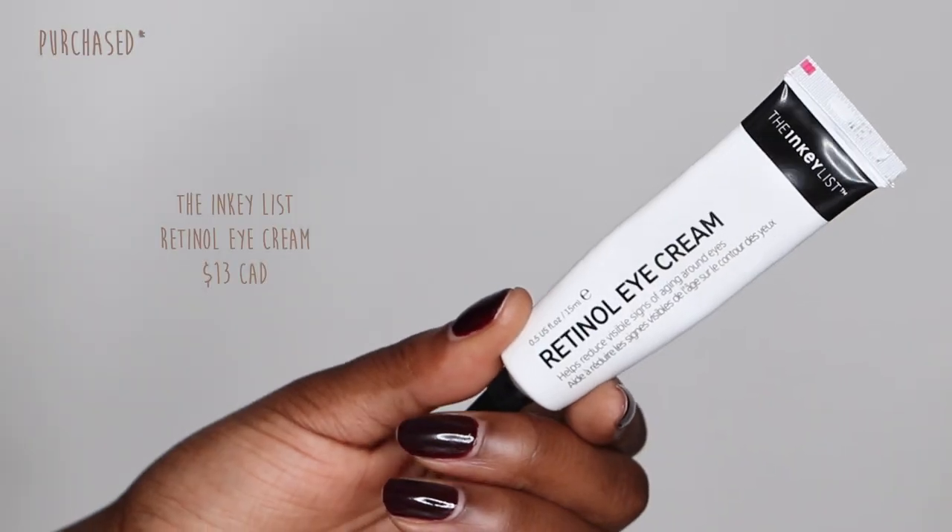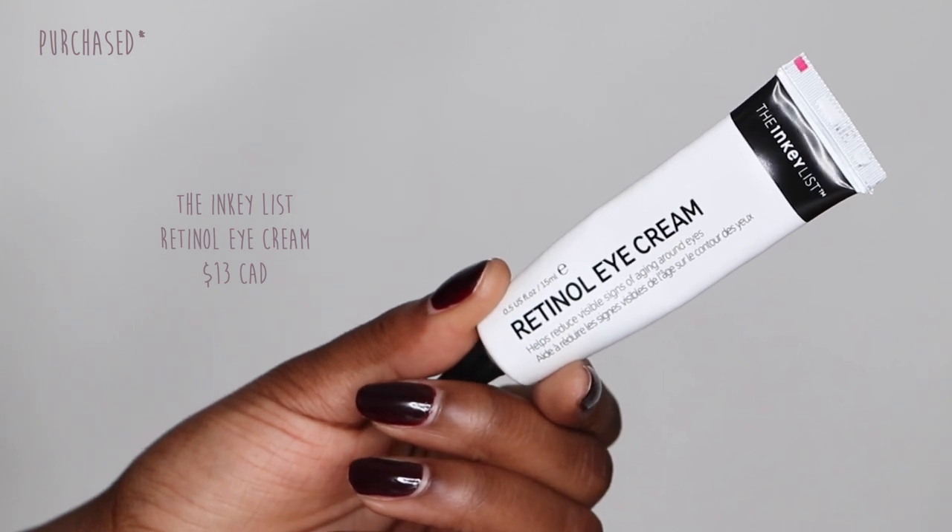The next product is an eye cream. I've said before that I don't usually use eye creams because they can be overpriced moisturizers, but there are instances where they really help — especially if you have dark spots, wrinkles, or other concerns around your eyes. It can be beneficial to use one with niacinamide, vitamin C, or retinol. The one I have is the Inkyless Retinol Eye Cream. I use retinol on my skin and it's quite strong, so I don't want to use it around my eyes. Since I recently started using tretinoin, I definitely don't want that around my eyes either, but I do want those same benefits.